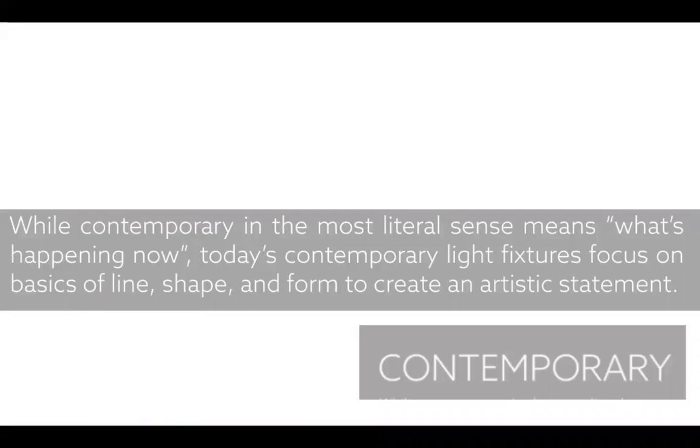We're going to spend most of our time on the contemporary collections. In the literal sense, contemporary is what's happening now. What's really interesting is that lighting has been influenced over the years by taxes, marriages, wars, and more. Today, light fixtures are focused on basics of line, shape, and form to create an artistic statement — and that's what we're getting to participate in now.